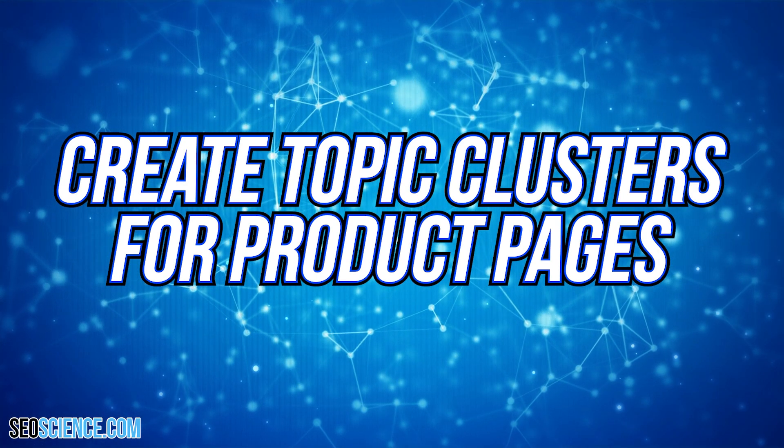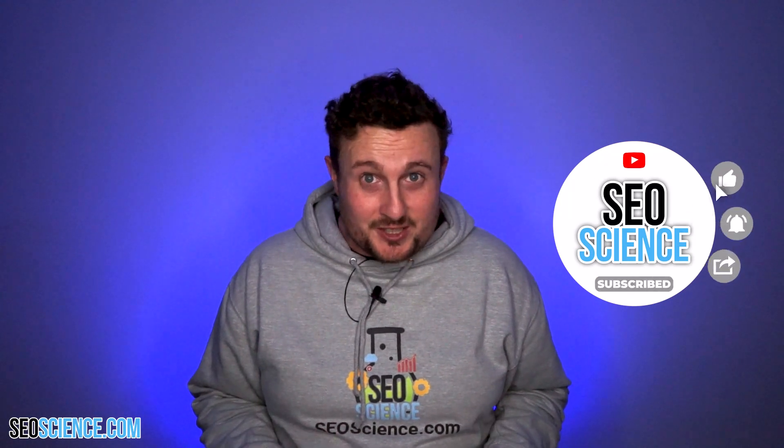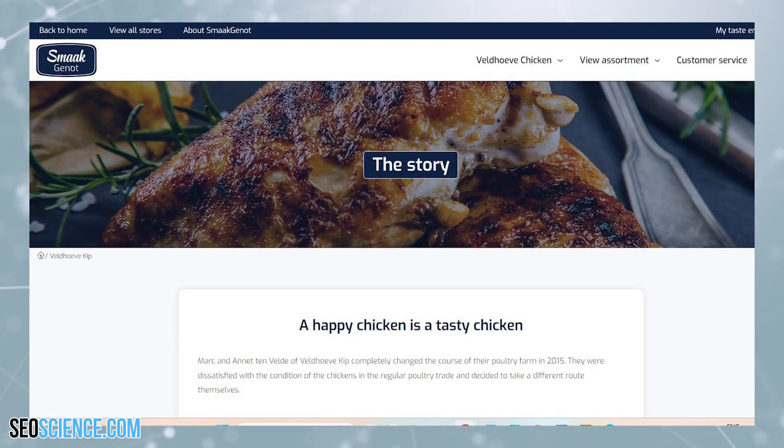Create topic clusters for product pages: to compete against larger supermarket chains in the Dutch market, Smak Gennot decided to focus on directing traffic to their product category pages rather than individual seller pages. The team realized that their audience was interested in the origin of their food, so they made their product descriptions almost like pillar pages with background stories, fun facts, environmental footprint, producer details, and other information about the products. The pillar pages are linked to the vendor pages where the audience could actually buy the food. They used SEMrush keyword magic tool to only select keywords with high volume to drive revenue, targeting these keywords for their pillar product pages.